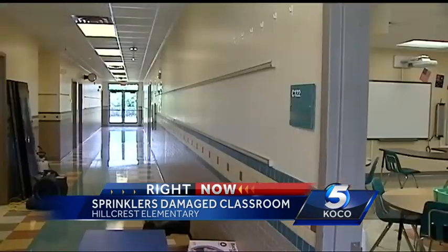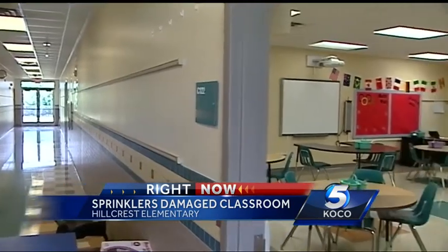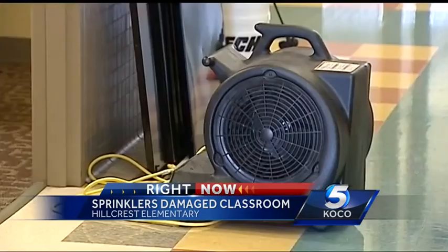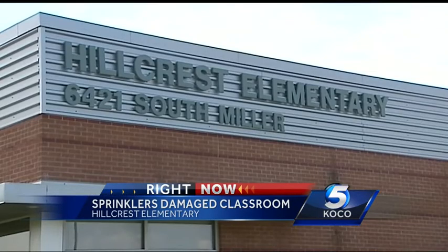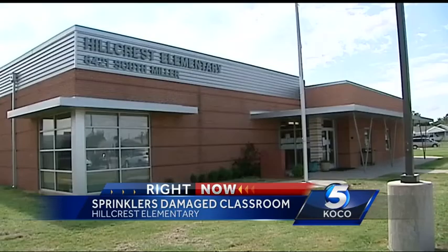The Oklahoma City Public Schools Foundation is helping with supplies, and other teachers have also made donations. Maintenance crews are going to be here working until they can get the floors completely dry. Hillcrest Principal Shelly Dees says it's just a small bump in the road that they know they can overcome.